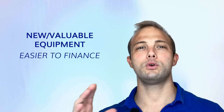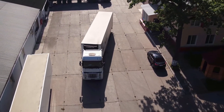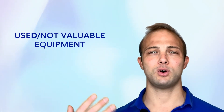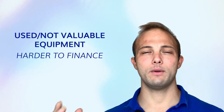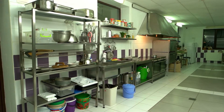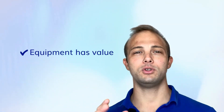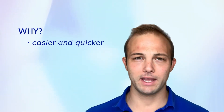The newer the equipment is, or the more valuable it is, the easier it is to finance. If you have older or used equipment — say a truck that's over ten years old — that's harder to finance. Equipment needs to hold value. Even restaurant equipment like a hood, stove, grill, griddle, or even a food truck has value and can be financed.